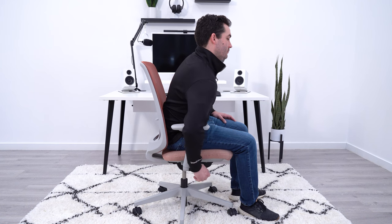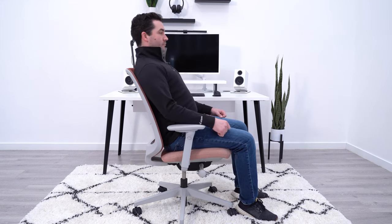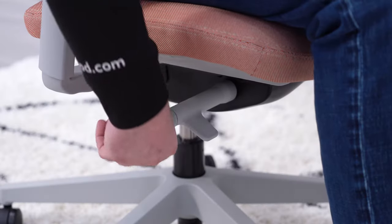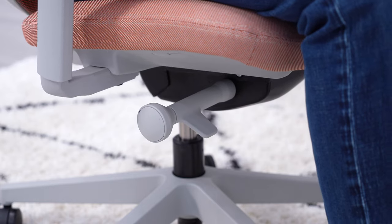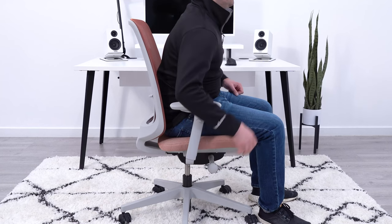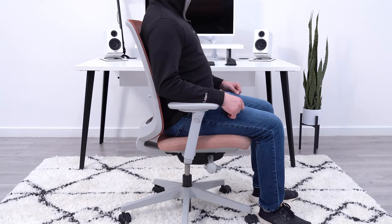You also get a tension control system that's similar to the Mirra. Instead of just being an infinite dial, you get seven different choices and the knob clicks into each position. This gives you a wide range of options, but also gives you the ability to easily click to a tension setting you're familiar with, instead of fine-tuning a knob in either direction until you find something that works.